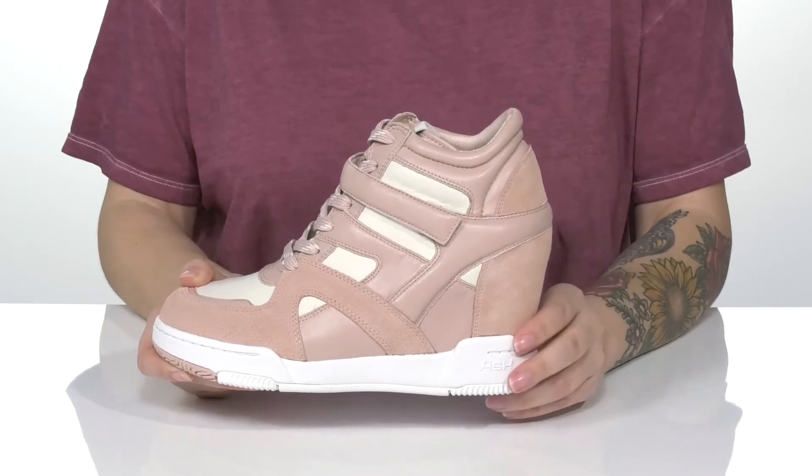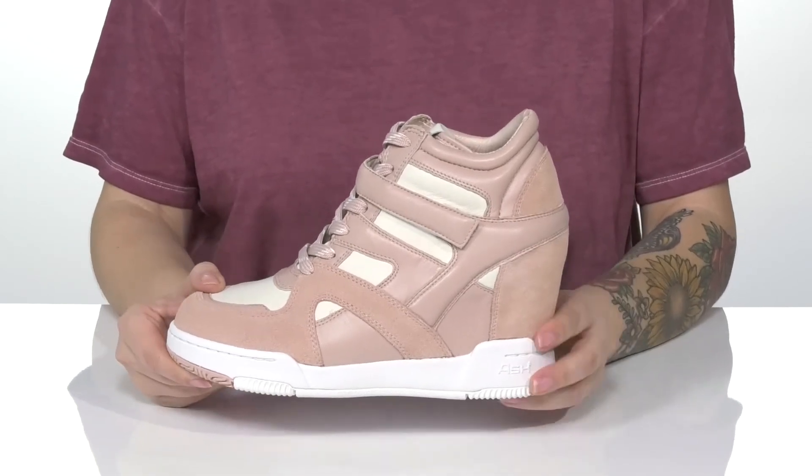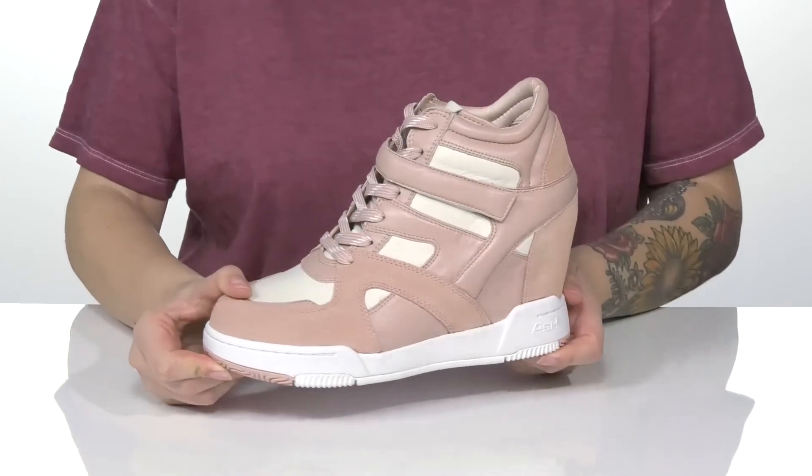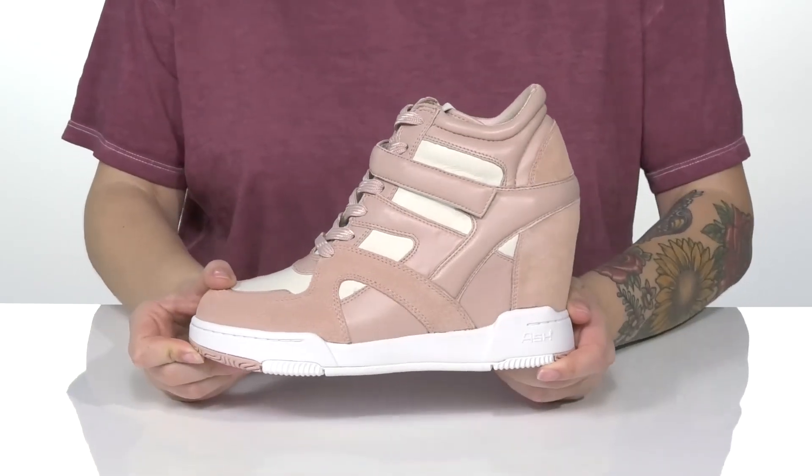They do have a hidden wedge that's going to boost you up around 4 inches in height. Underneath there is a lightly textured outsole for traction, and I think these would pair very well with a denim skirt.